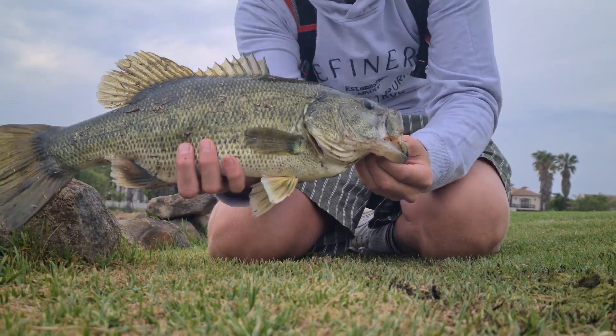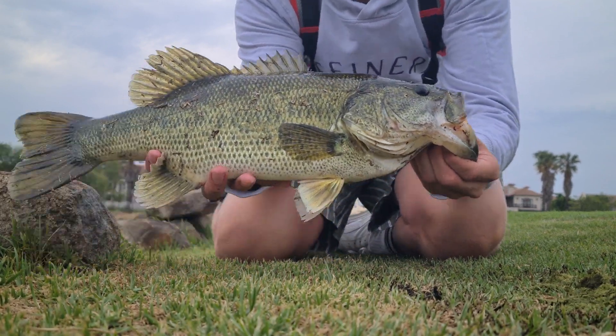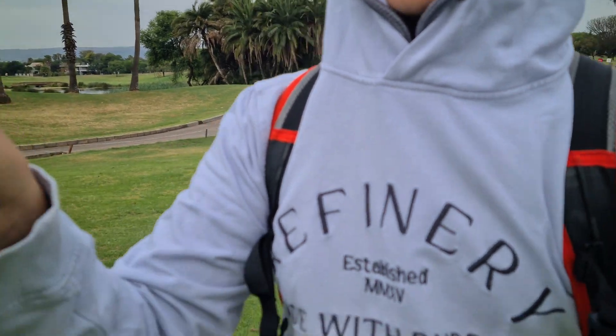Beautiful little post-spawn bass, look at that fish, what a beauty. Let's get it back in the water. Try not to get the white shoes dirty. Thank you for biting. So I just caught that bass on this curly tail — I told you guys I made the switch and it worked.